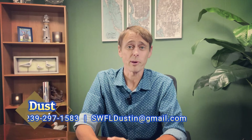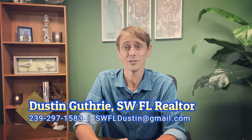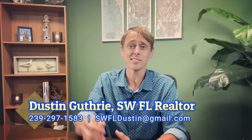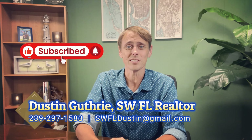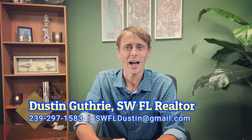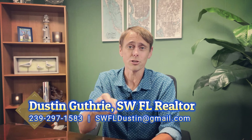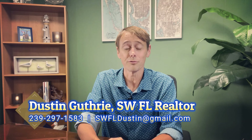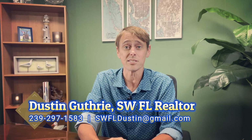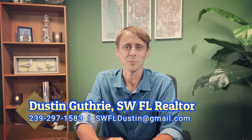My name is Dustin Guthrie, and I've been a full-time real estate broker here in Southwest Florida for almost 20 years now. I do a video like this every single week, so make sure you hit that subscribe button. If you get anything out of this video, hit the like button. My contact information is there on the screen and down in the description. If you're looking for a property here in Southwest Florida, or even considering selling, I'd love to hear from you.